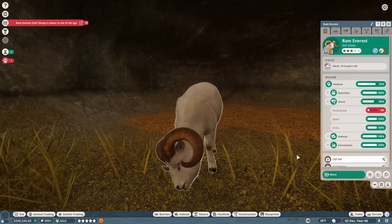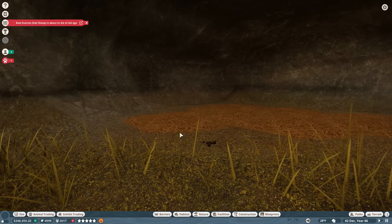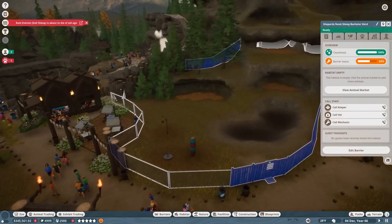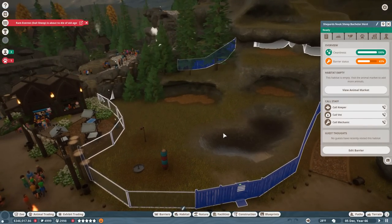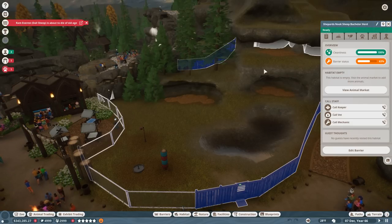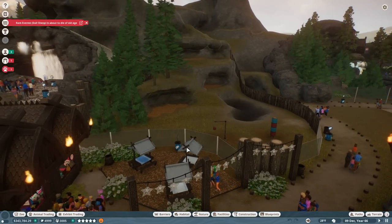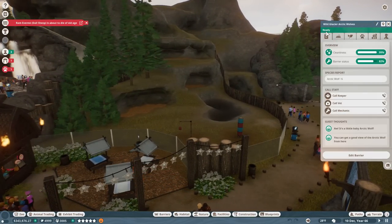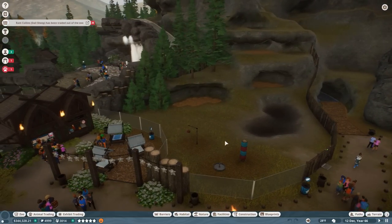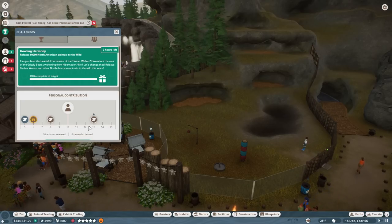Ram Everest is about to die of old age — we're going to release him to the wild so we don't have to see another animal die. Now we don't have to see him die of old age! We came back to the pen — this is another Shepherd's Nook, usually the sheep bachelor herd — and maybe a wolf got him in the cycle of life. By being able to adopt him before he turned into an elder, we did get up a couple more notches.